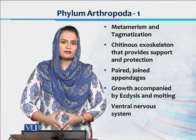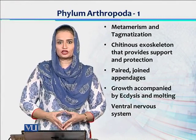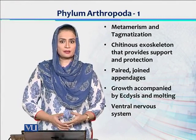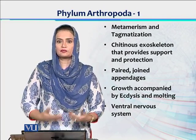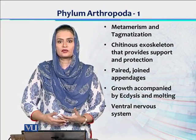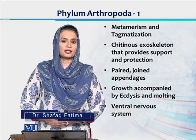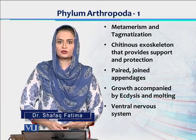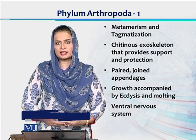Economically, a very important phyla of invertebrates is the Phylum Arthropoda. Arthropoda ke bohut se members aise hain jo ke human benefits ke liye use hote hain. They are also harmful for humans. Iske alawa, aise members hain which are playing a very important role in the food web.